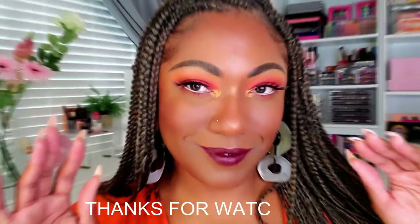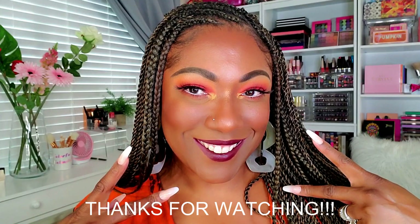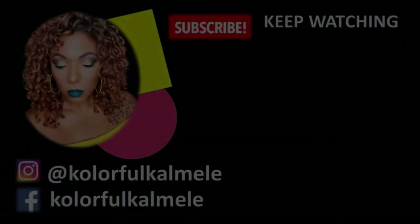And this is the look! Let me know — does it say fall to you? I think the lip really turned it into a fall look more so than summer, and I really like it. I hope you guys enjoyed watching me create this look. Don't forget to hit that like, and I'll see you on the next one — toodles!